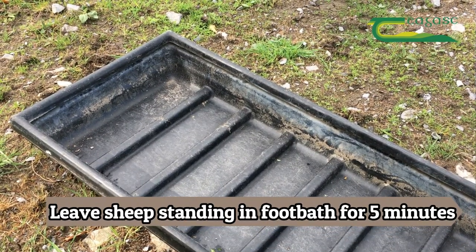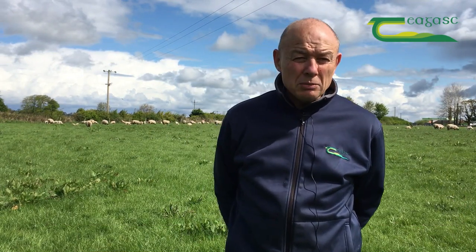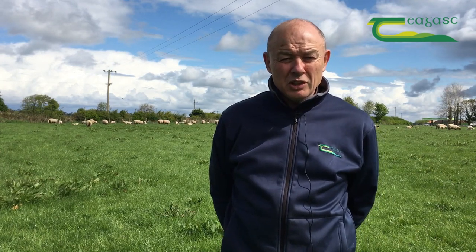The big problem with footbaths and lambs is getting them into it. There's no easy way — maybe if you put the ewes in first, leave them standing in front of the lambs and entice the lambs to go through the footbath to get to the ewes.